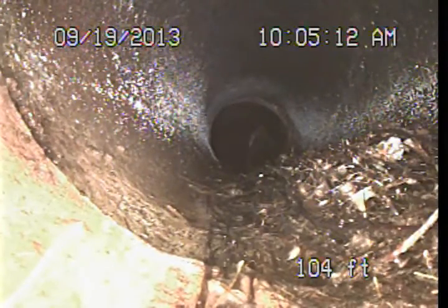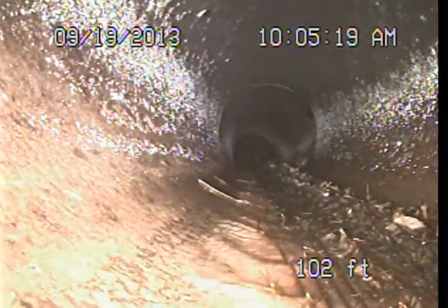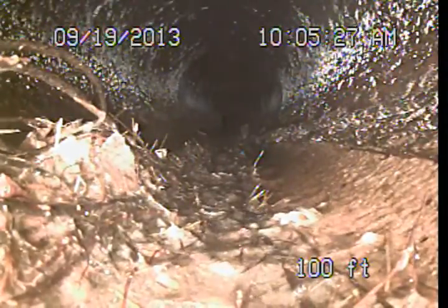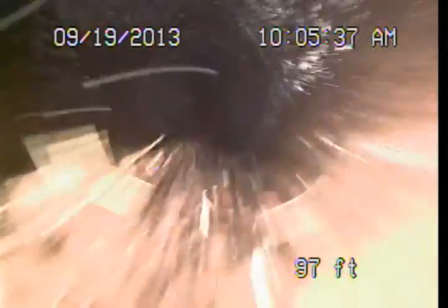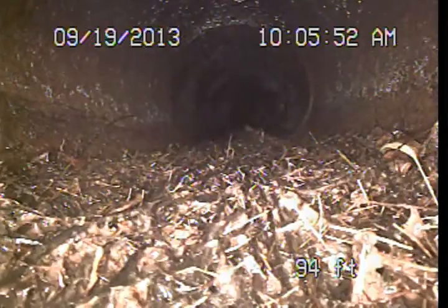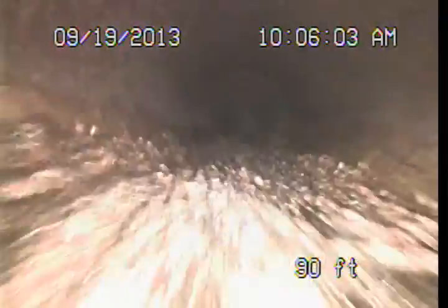Coming through here we have pretty significant root intrusion — these roots are running down the pipe for a pretty long ways. There are some very thick roots or other objects in the line. These roots really limit our ability to accurately see areas of the pipe, and we're particularly trying to see the joint areas themselves. Root intrusion at the joint areas of these clay pipes is common. Normally we suggest they can be maintained with regular sewer line cleanings, but when unmaintained for extended periods they can create blockages and potentially damage the pipe.